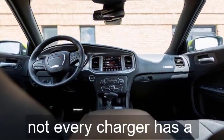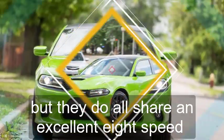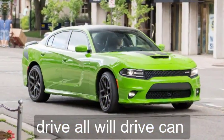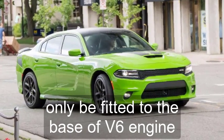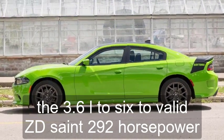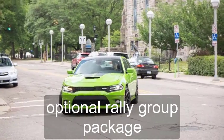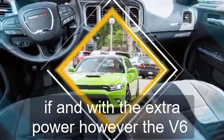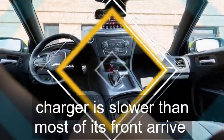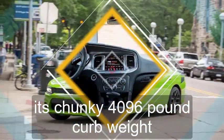Not every Charger has a mighty Hemi V8 under the hood — what a pity — but they all share an excellent 8-speed automatic transmission and standard rear-wheel drive. All-wheel drive can only be fitted to the base V6 engine. The 3.6-liter V6 develops a decent 292 horsepower, increasing to 300 horses with the optional Rally Group package. Even with the extra power, the V6 Charger is slower than most of its front-drive rivals, thanks in part to its chunky 4,096-pound curb weight.